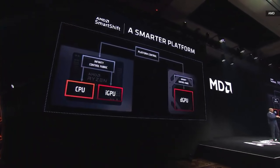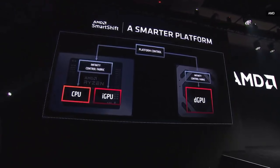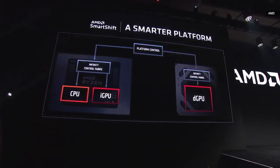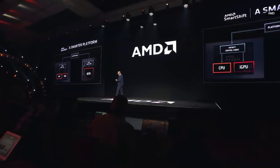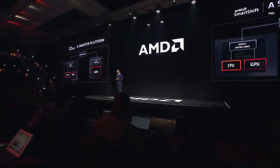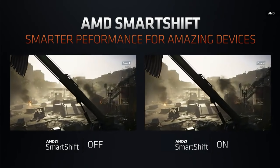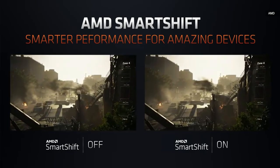We've created a virtual super APU by bringing discrete graphics into the equation and shifting power dynamically between the CPU and GPU — overclocking the graphics card when necessary, and vice versa when CPU-intensive workloads require extra CPU performance. We call this SmartShift. It works seamlessly and very quickly. We're still in development with preliminary results, but in The Division 2 we're already seeing over 10% performance improvement when SmartShift is enabled.